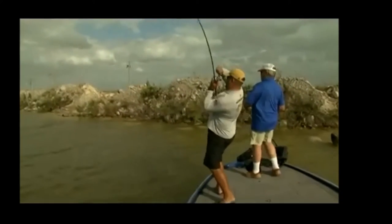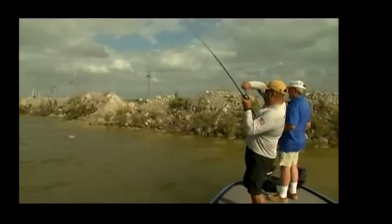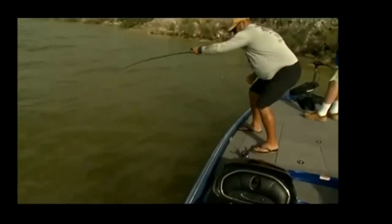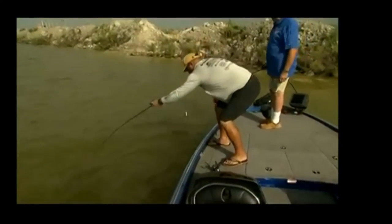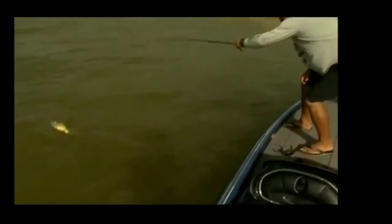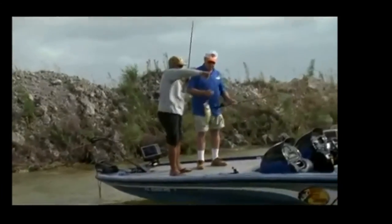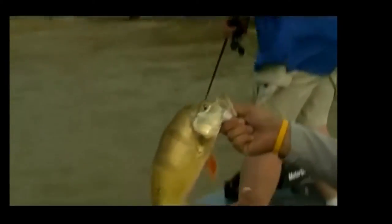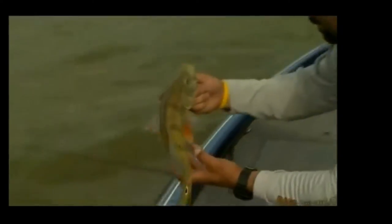There he is — boy, he hammered it! He's a nice one. Look at you, Brother Gonzalez. Nice one. You gonna net him? Just whip him up in here like a bass. Isn't that nice? Look at the colors in this fish, Bill — see the orange on it? Pretty colors. Let it go.